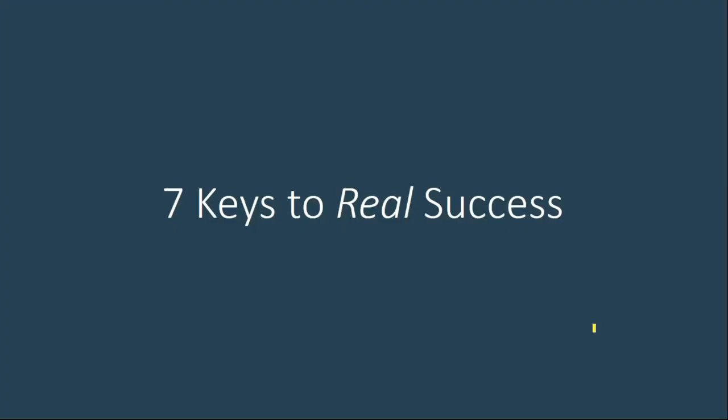Before we discuss the seven keys, it's important to define success. Real success is more than just checking a box to avoid fines and citations. It's effectively protecting the people in your buildings, reducing your organization's legal risk, protecting your organization's brand and revenue — and doing all of that without spending more money or time than necessary, without burdening your personnel more than needed, and without wasting water and chemicals.